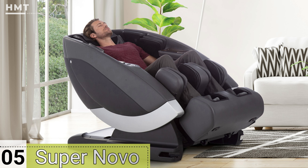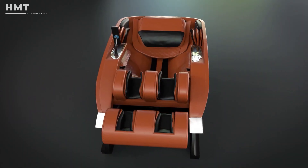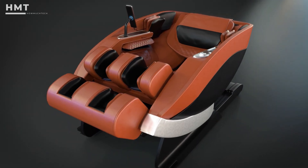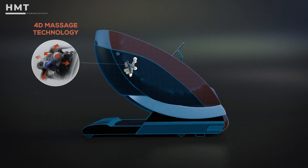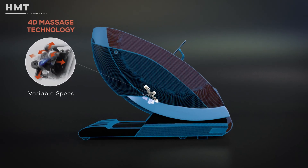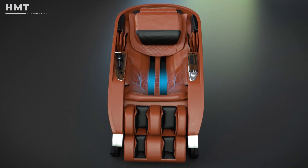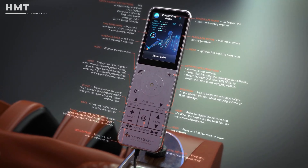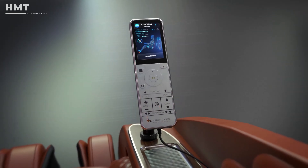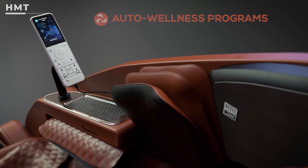Number 5: Human Touch SuperNovo. The Human Touch SuperNovo is a cutting-edge massage chair that blends luxury with the latest technological advancements. This chair features both 3D and 4D massage rollers, along with S and L track systems, providing a comprehensive massage from your neck to your glutes. With over 38 wellness programs, the SuperNovo caters to a wide range of needs, from stress relief to athletic recovery.